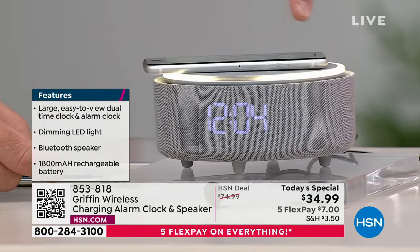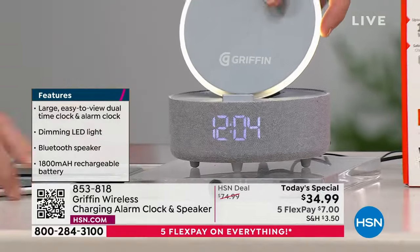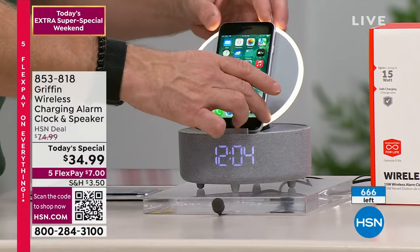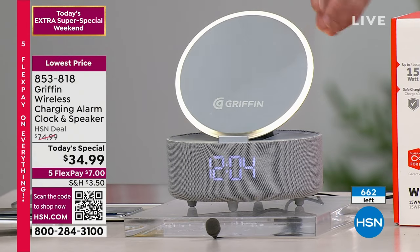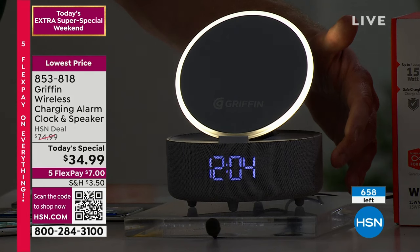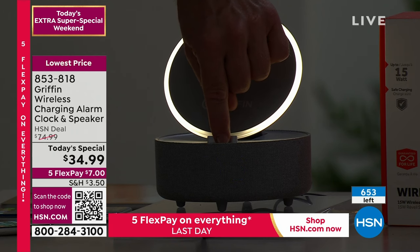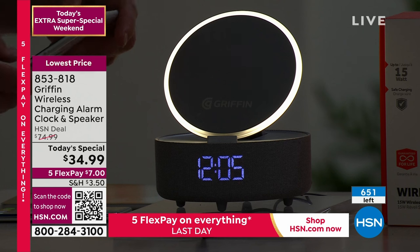It can be propped up watching a movie and still getting charged. You always have this wireless charging pad. See the nice little nightlight? I can turn it on or off with touch controls, dim it up or down. You can also control the brightness of the alarm clock display. It's your nightlight, your wireless charger, and it also goes a step further — it's a 360-degree Bluetooth speaker. Nice, good sound coming all the way around.